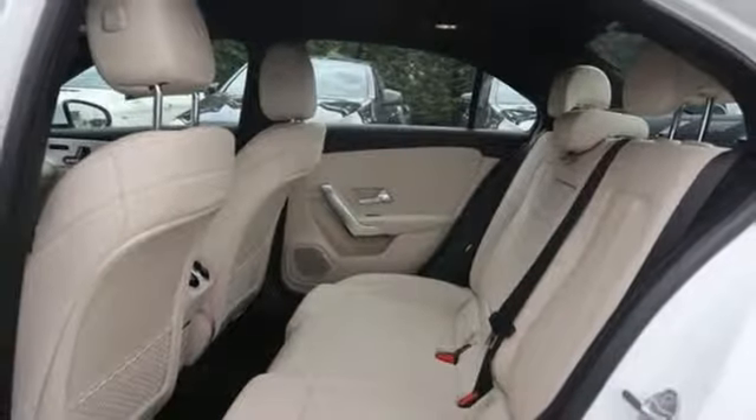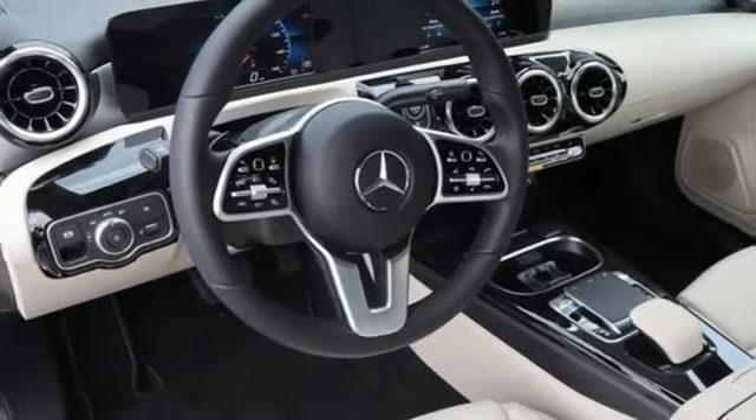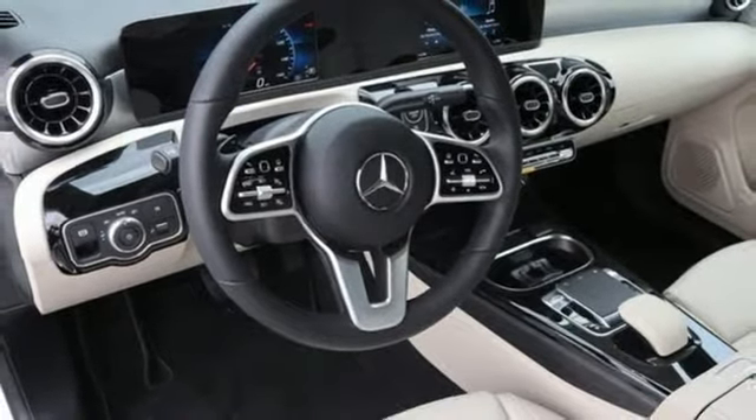external memory control, voice activated climate controls, front wheel drive, configurable instrument gauges, and intercooled turbo inline four-cylinder engine.